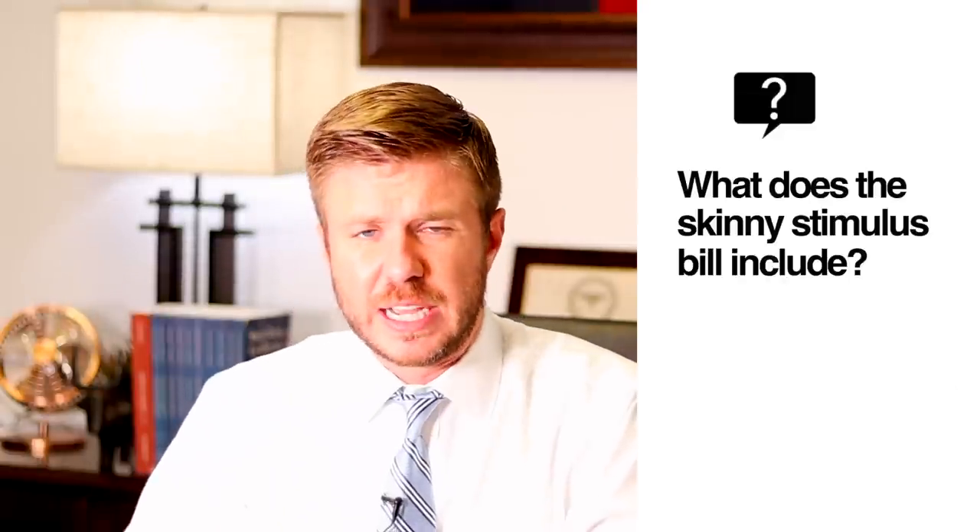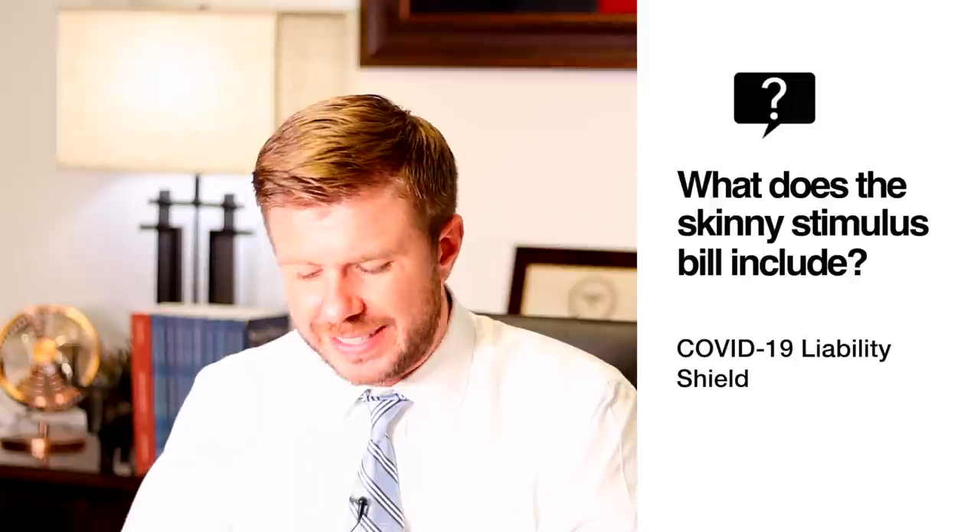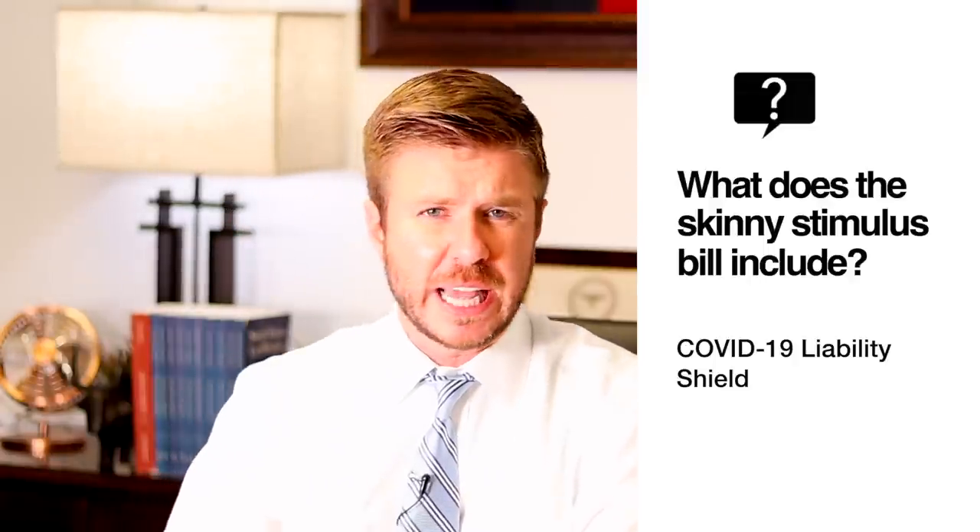Next, the Skinny Stimulus Bill does include a liability shield for businesses, schools, churches, hospitals, etc. against COVID-related personal injury claims.